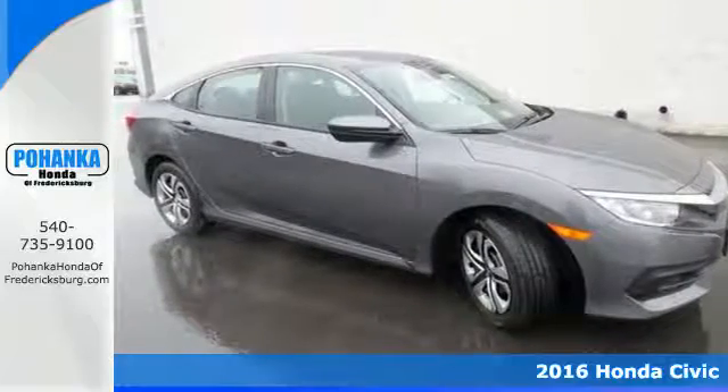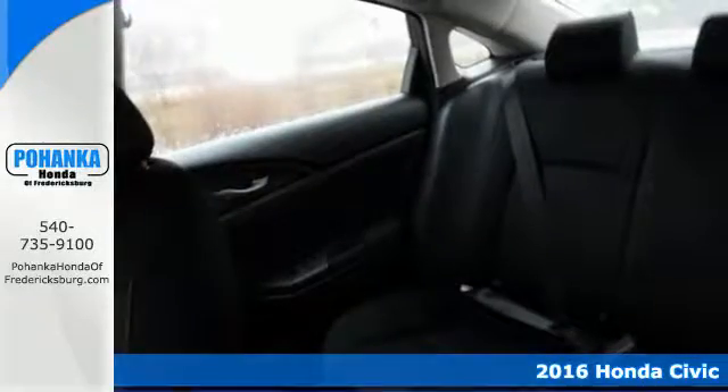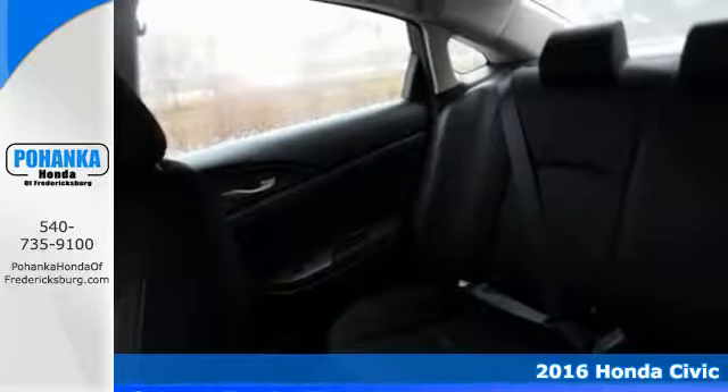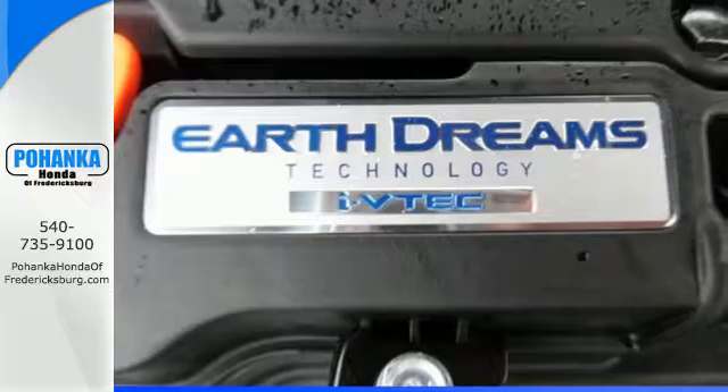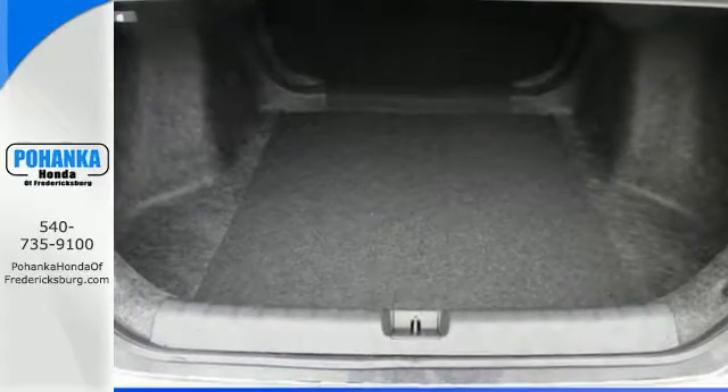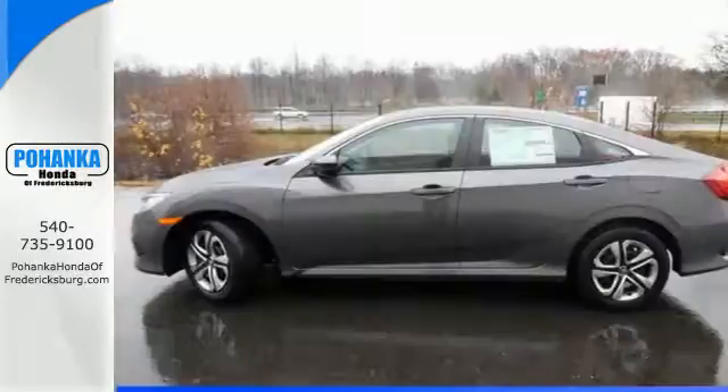It's a 2016 Honda Civic. Beautifully designed and impressively equipped, this Civic is a cut above the rest. The sleek exterior with distinctive cut lines and dynamic LED daytime running lights create a look that keeps getting better.